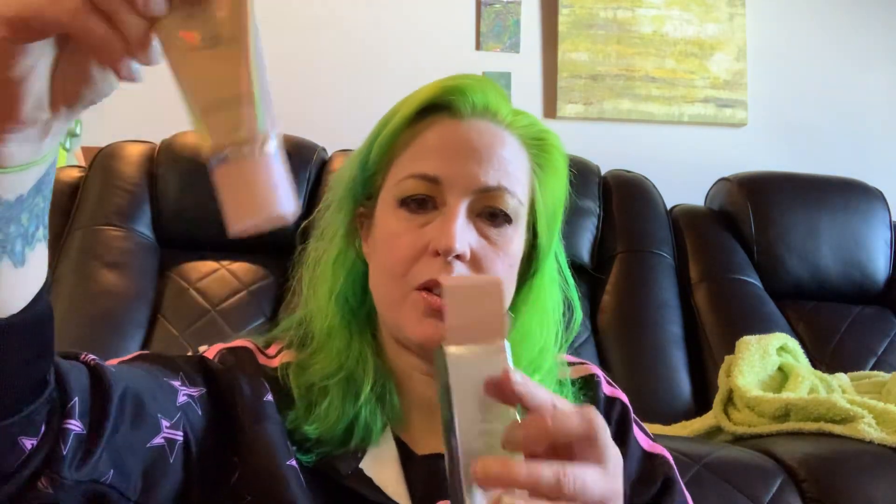This is the Pure 4-in-1 Correcting Dark Spot Corrector. Let me open this other one so I can do the prices at the same time. Pure primer — $33.